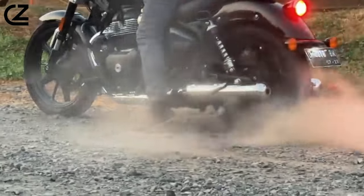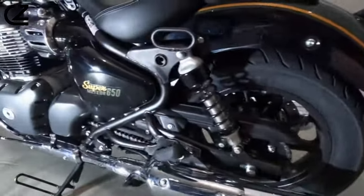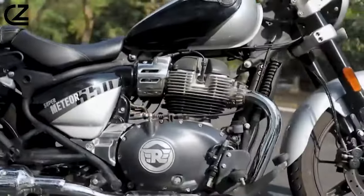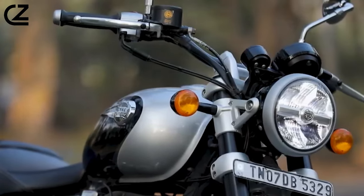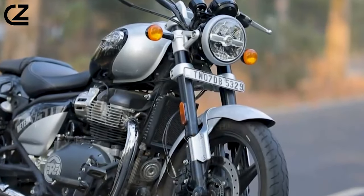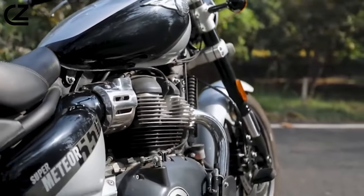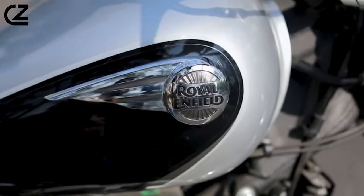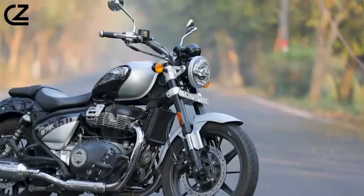Engine — a heart that thunders. Crack open the hood, not with grease-stained fingers, but with a reverence reserved for sacred relics. Nestled within the Super Meteor's sculpted steel sanctuary beats a heart not of pistons and valves, but of pure, untamed adrenaline. This is a 648cc parallel twin leviathan, air-cooled and roaring with the fury of a desert windstorm. Unleash 47 untamed horses with a twist of the wrist and feel the asphalt melt beneath your wheels as you rocket from stoplights like a ballistic missile.